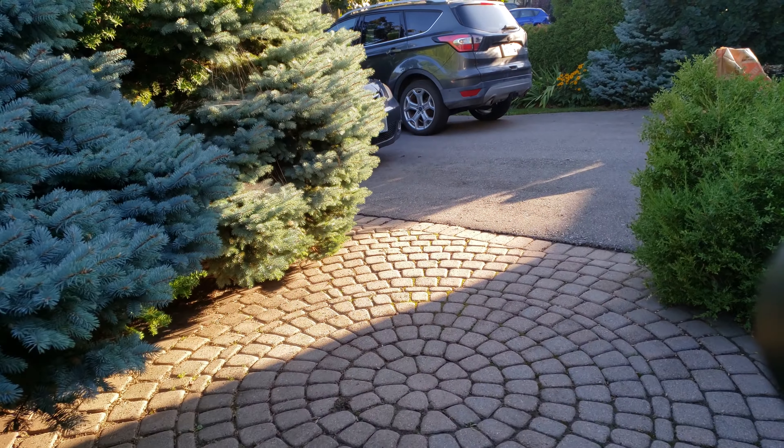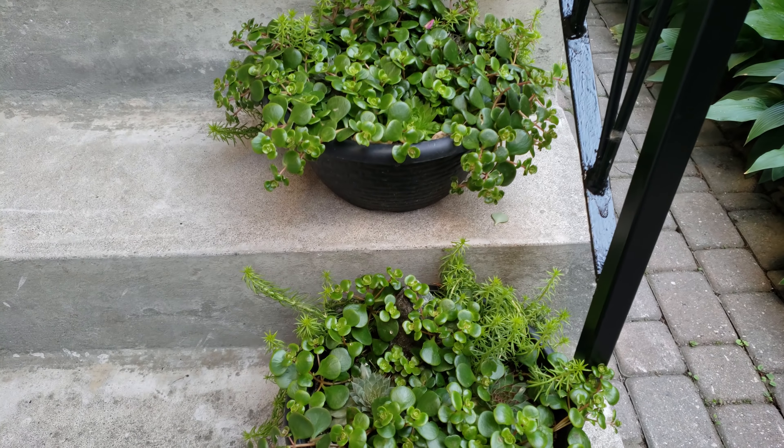Here is one of the little front yard arrangements — look how beautiful that turned out. And let me just show you the front.